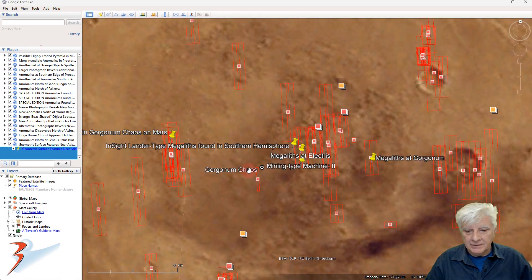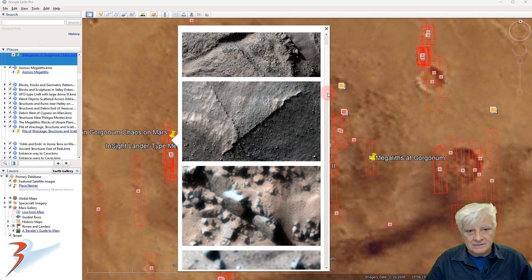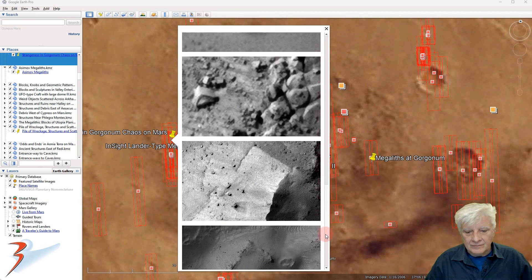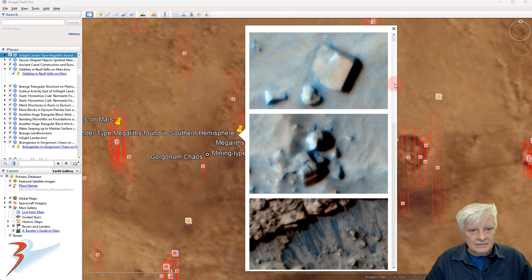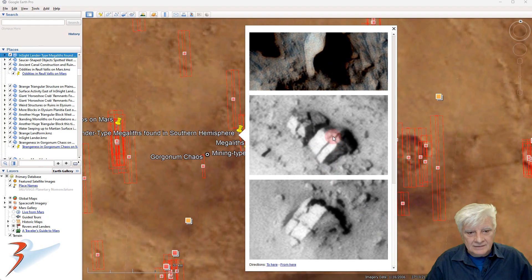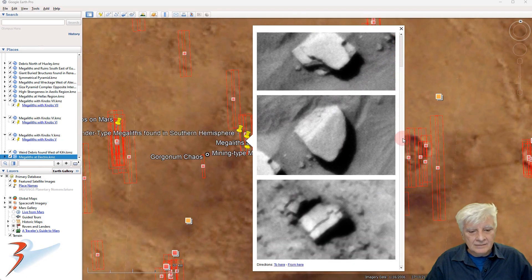This is in Gargonum Chaos. We've got these weird surface features — more blocks. These triangular parts are covered in sand. These blocks here, these blocks here, interlocking. And then another one of those — another one that seems to interlock.